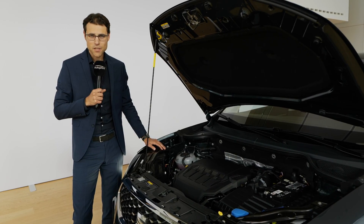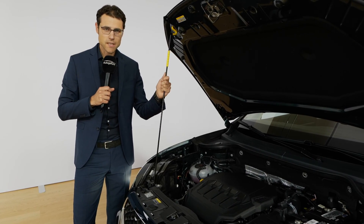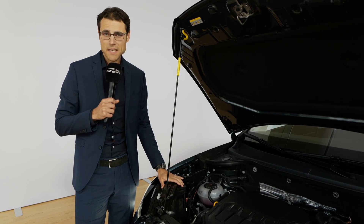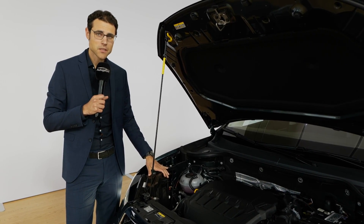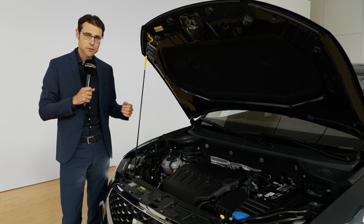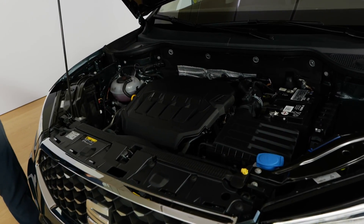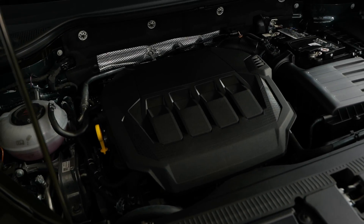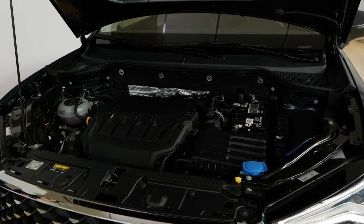The engine lineup is a little simpler now. There's no gas strut, but that's acceptable at this price point. It starts with a 1.0-liter three-cylinder turbo petrol at 110 horsepower, then a 1.5 turbo petrol at 150 horsepower with optional DSG dual-clutch transmission. The top petrol engine is the 2.0-liter TFSI with 190 horsepower, which always comes with DSG and all-wheel drive.